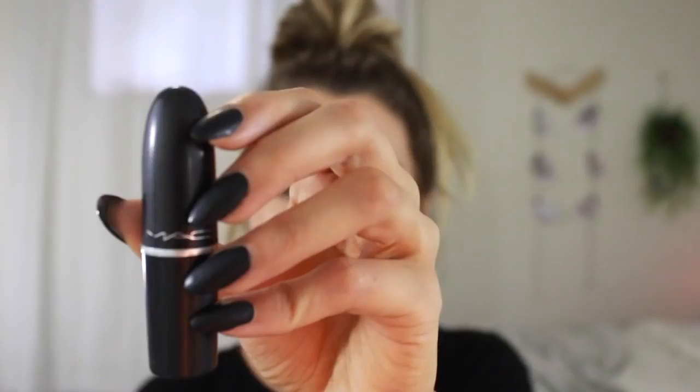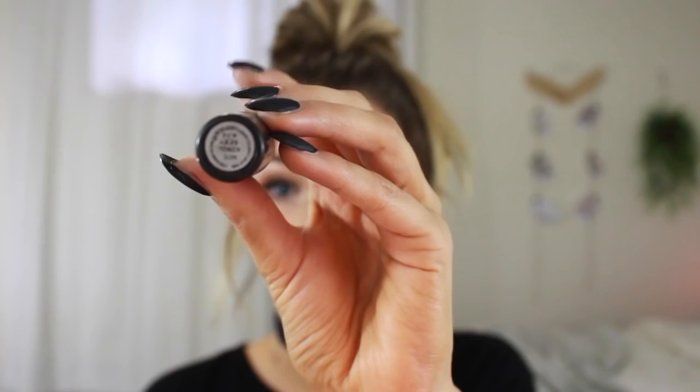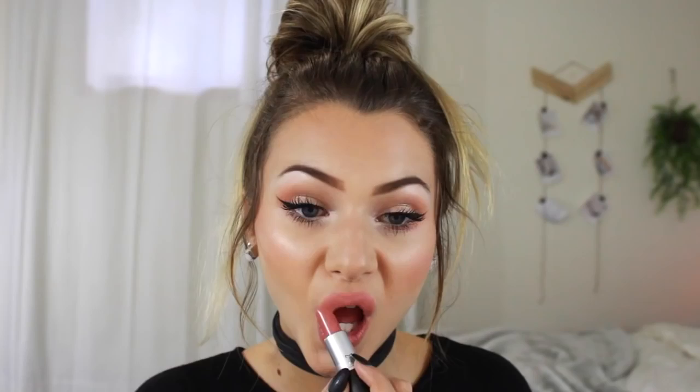I'm just moisturizing my lips with an EOS mint lip balm, and then I'm using my MAC Kinda Sexy lipstick. I'm applying that going slightly over the outside part of my lips, and then I'm using my Sexy Mother Pucker lip gloss and just applying that to the center of my lips.